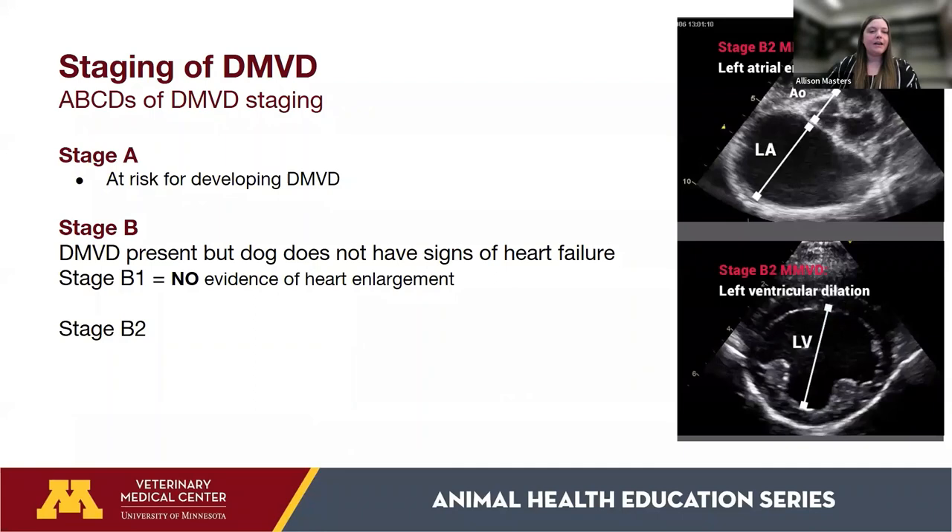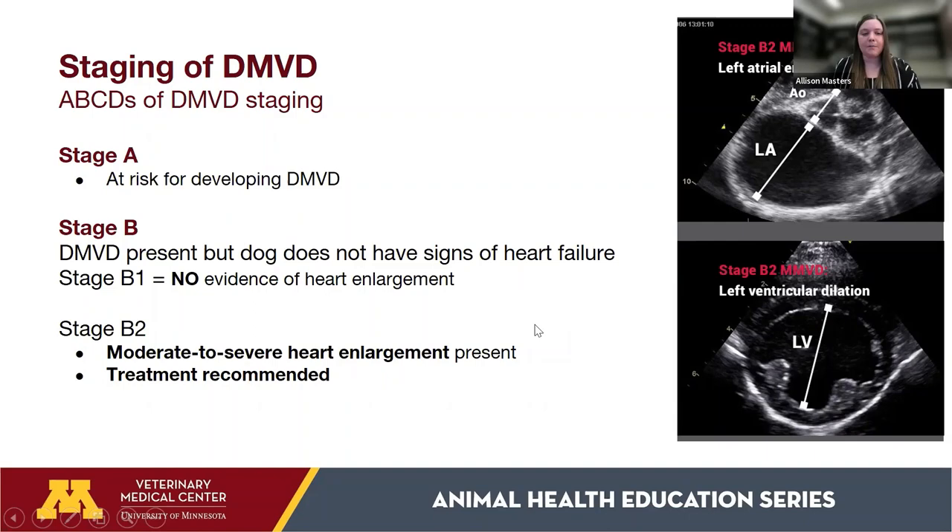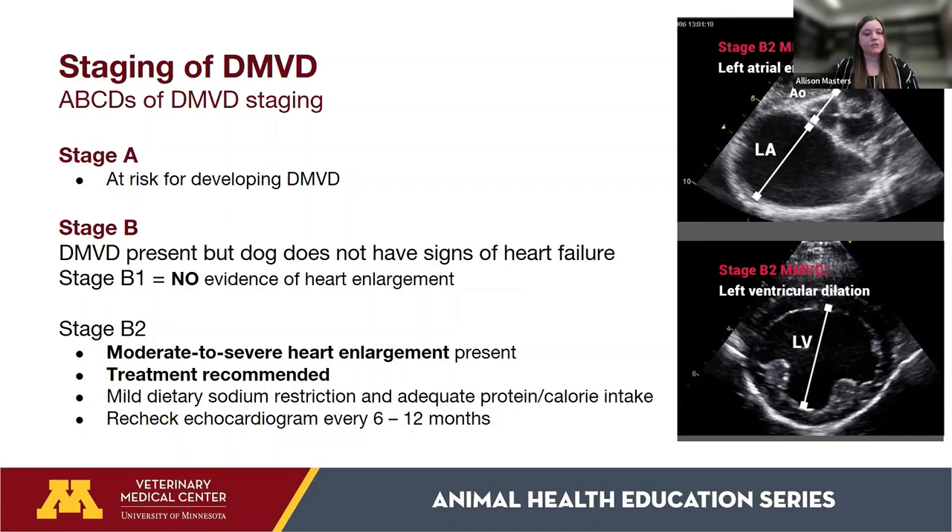Stage B2 dogs have DMVD with heart enlargement — both the left atrium and left ventricle are enlarged on echocardiogram. These dogs have recommended treatment strategies. We still recommend mild sodium restriction while ensuring adequate protein and nutrients, a recheck echocardiogram every 6 to 12 months, and monitoring breathing rates at home.